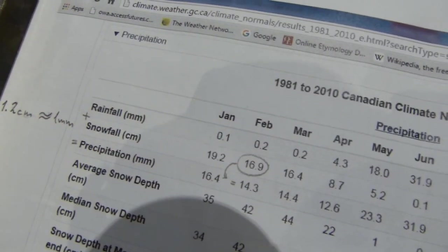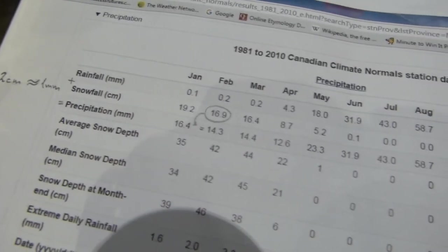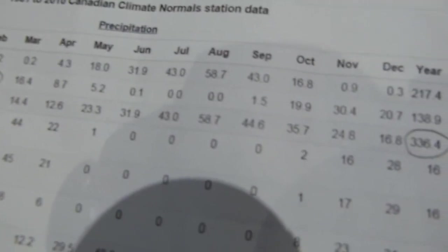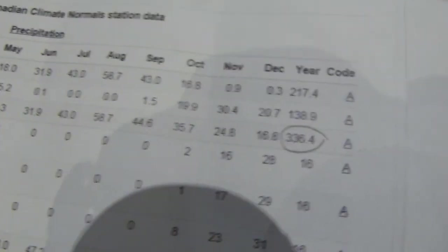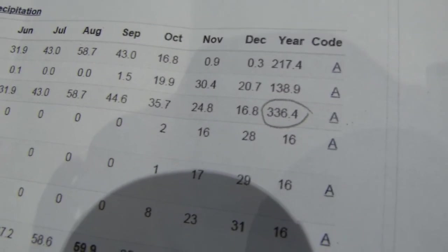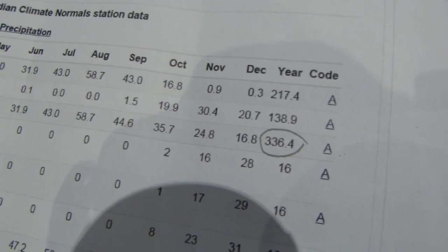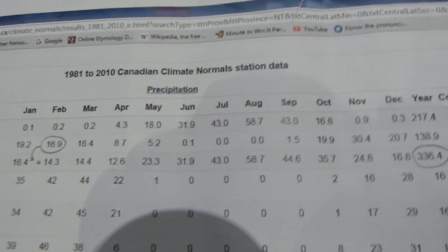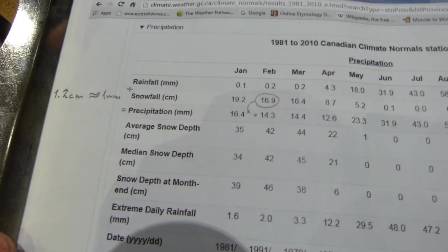The annual combined precipitation is just over 300 millimeters. Anything around 250 millimeters or under is classified as a desert, so this region is just a bit over that threshold. That's why I called Canada's subarctic an arid place in my intro video — not a lot of vegetation can survive on this little precipitation. That's how the climatic data looks. You can find more on the same Environment Canada website.